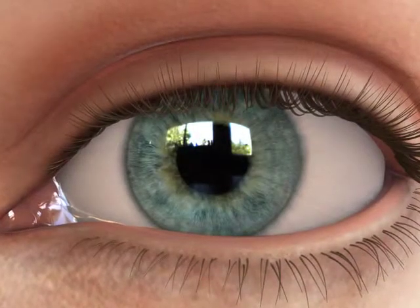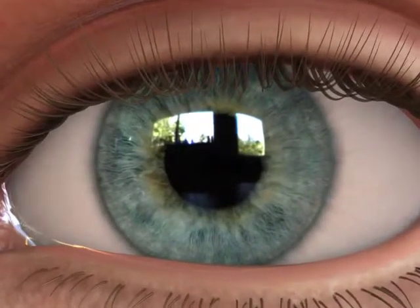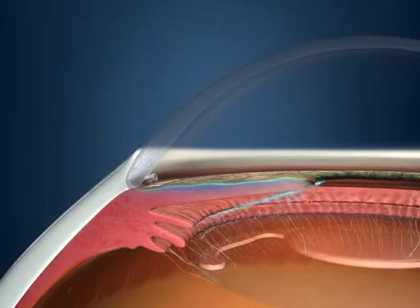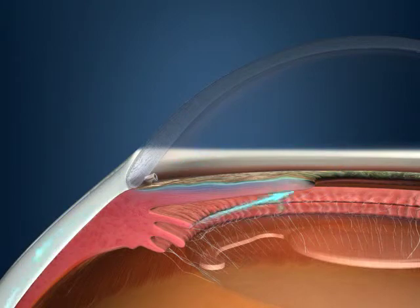The eye stent procedure is minimally invasive and is performed at the same time as the cataract surgery. After implanting the IOL, your doctor will insert the eye stent implant through the same incision that was created for your cataract procedure. No additional anesthesia or surgical materials are required for the procedure. The eye stent implant is inserted through the trabecular meshwork to create a bypass channel that allows fluid to drain into Schlem's Canal and into the bloodstream.